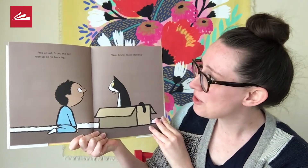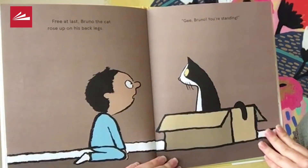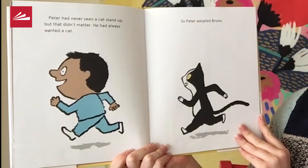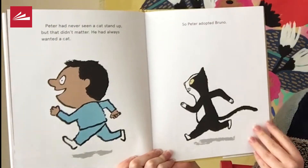Free at last, Bruno the cat rose up on his back legs. Gee, Bruno, you're standing! Peter had never seen a cat stand up, but that didn't matter. He had always wanted a cat. So Peter adopted Bruno.